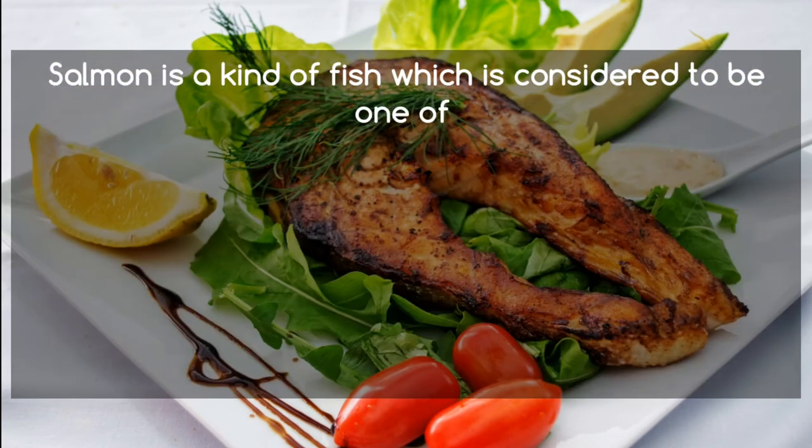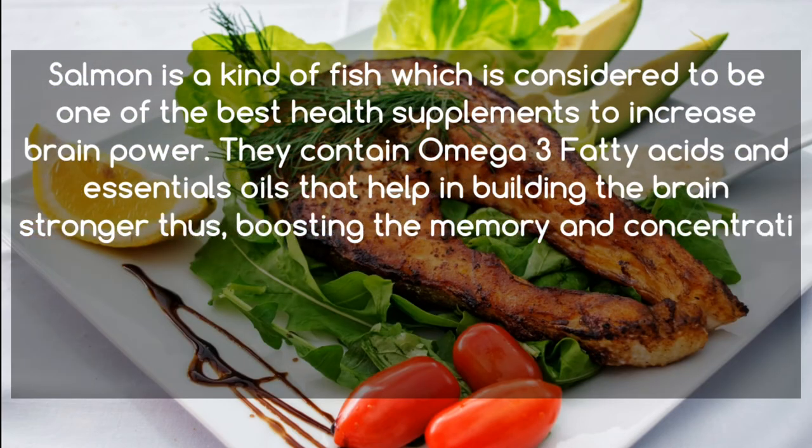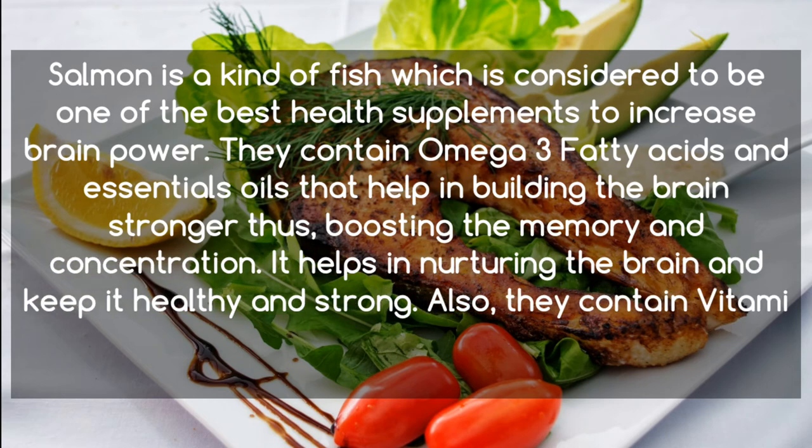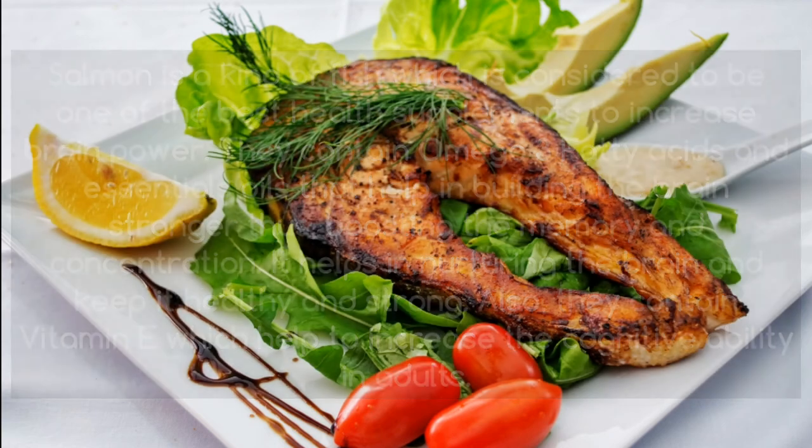Salmon is a kind of fish which is considered to be one of the best health supplements to increase brain power. It contains omega-3 fatty acids and essential oils that help in building the brain stronger, thus boosting memory and concentration. It helps in nurturing the brain and keeping it healthy and strong. Also, salmon contains vitamin E which helps to increase cognitive ability in adults.